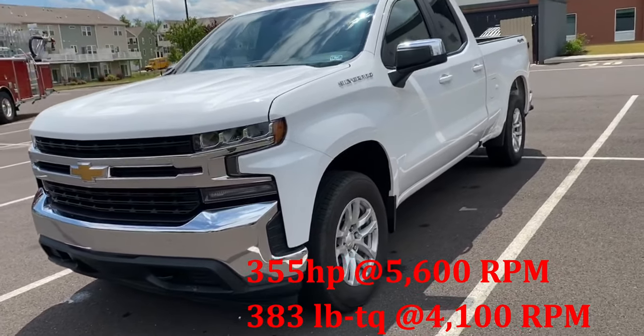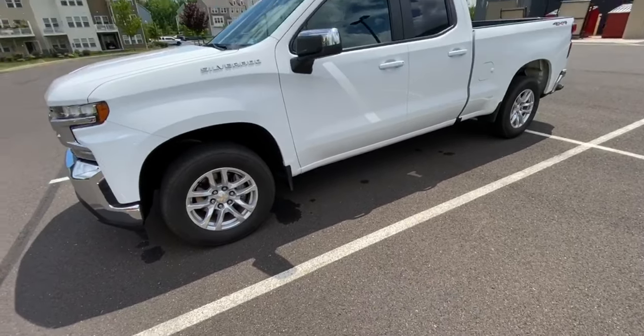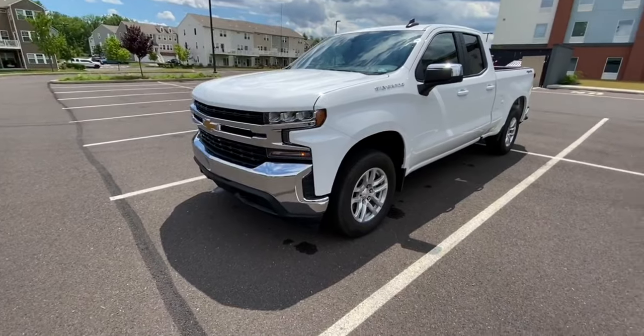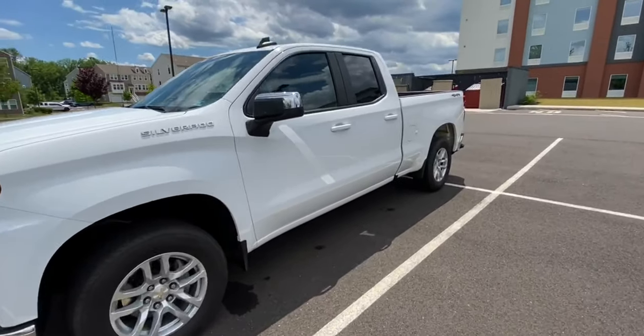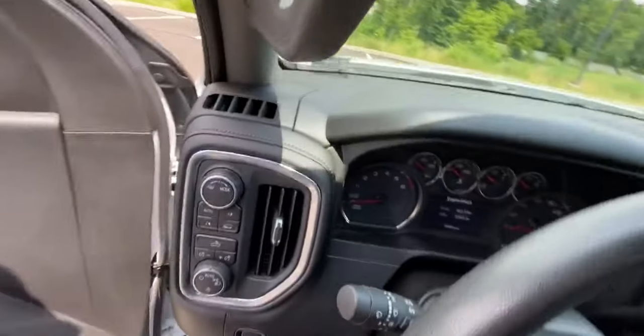As we get rudely interrupted by this fire truck — if you're thinking about getting a Silverado, definitely go with the V8 option. It doesn't get the best gas mileage at only 16 miles per gallon in the city and 22 on the highway, but you'll be disappointed if you don't.